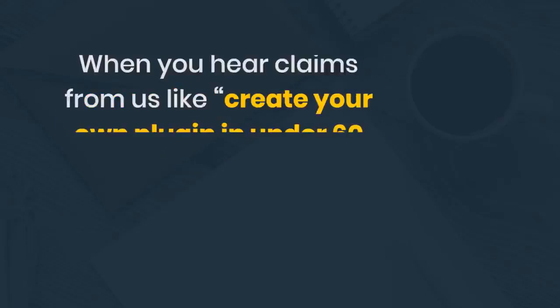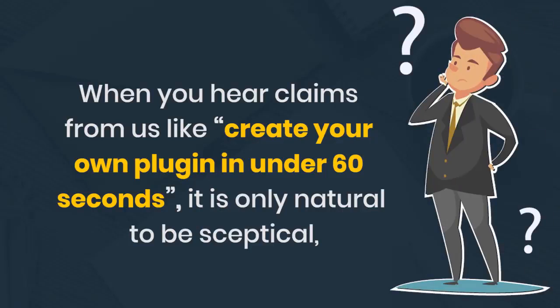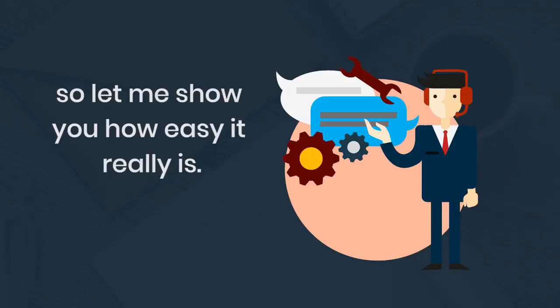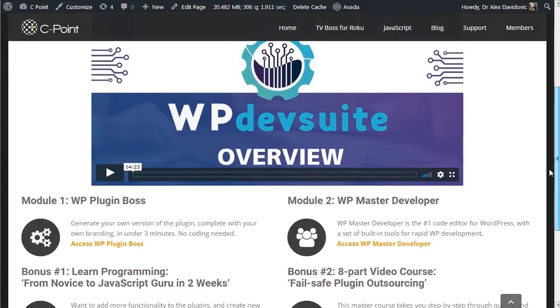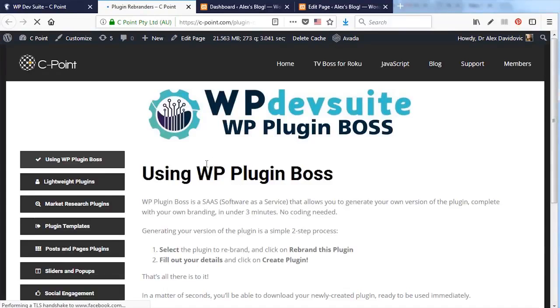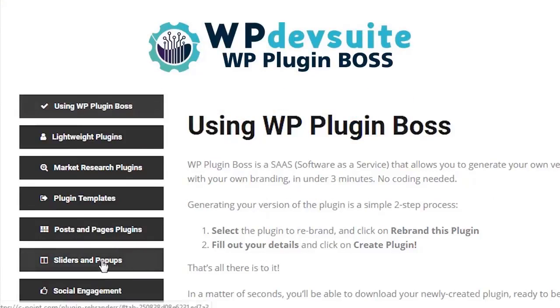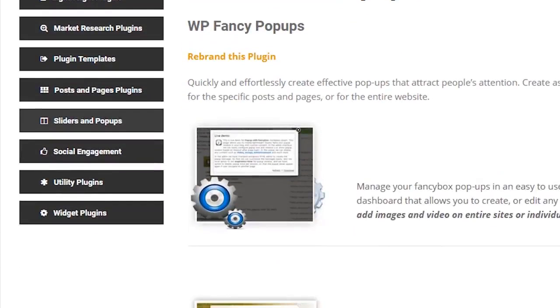You're about to watch me do it in no time at all. This almost magical software is super easy to use. When you hear claims like 'create your own plugin in under 60 seconds,' it's only natural to be skeptical, so let me show you how easy it really is. When you log into WP Deb Suite in the members area, the first step is to access the WordPress Plugin Boss module.